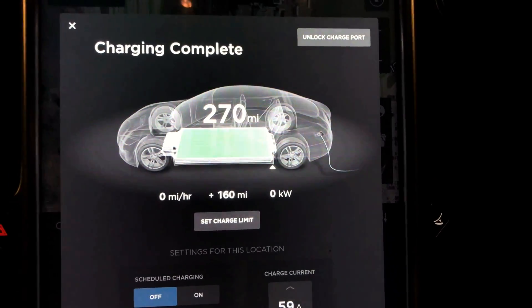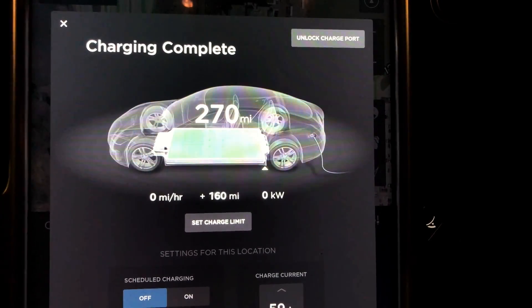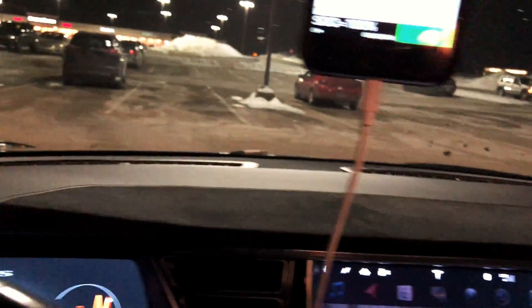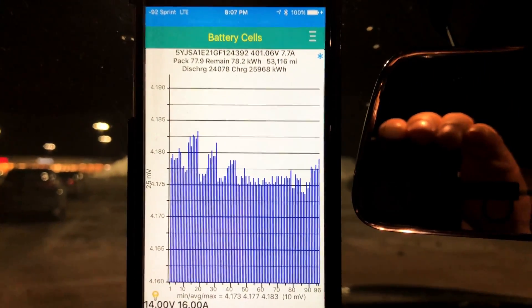There we go, that's better — 270 rated miles. So it's not going up. Let's move over to our little Tesla spy app. I'm running out of cords here.